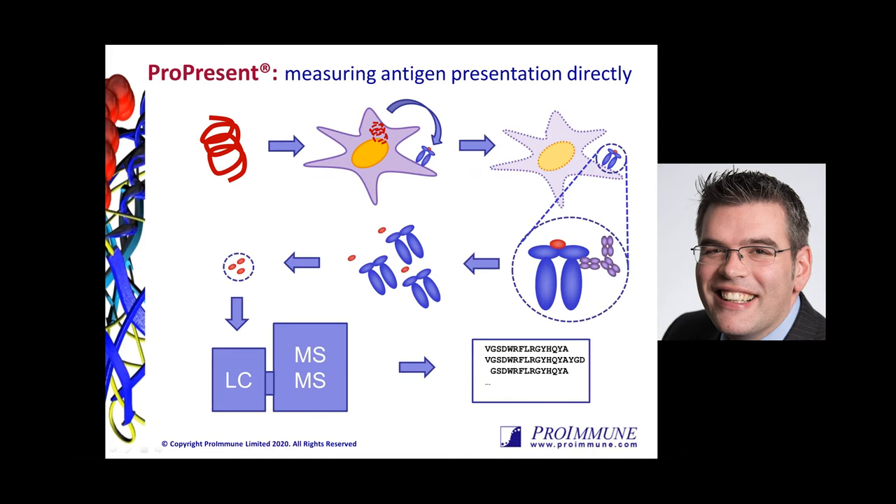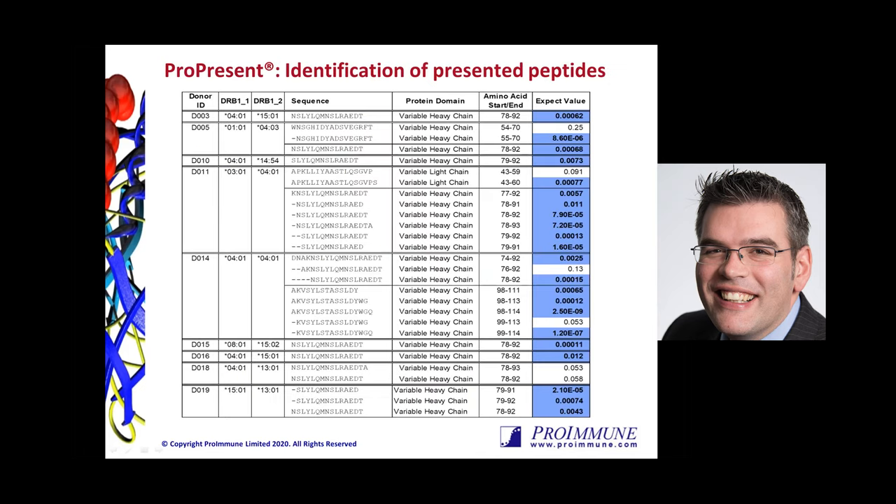The ProPresent assay works by taking the therapeutic protein from the client. The protein is then loaded into an immature monocyte-derived dendritic cell, which naturally processes and presents those peptides from that protein in the context of MHC class II. Following maturation of the dendritic cells, the DCs are lysed and immunoprecipitation occurs, using an antibody to pull down all the MHC class II alleles of interest — DR, DP, or DQ. The peptides are eluted from the groove of the MHC, isolated, and analyzed by tandem LC-MS/MS. We generate a database of the entire human proteome and add in the sequence of your therapeutic protein of interest.